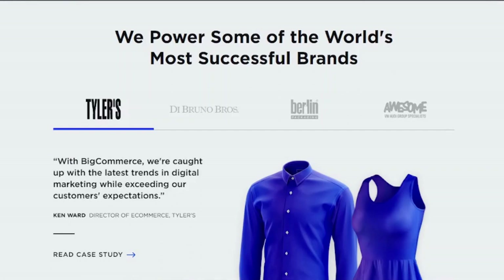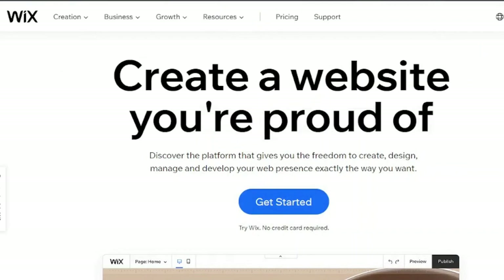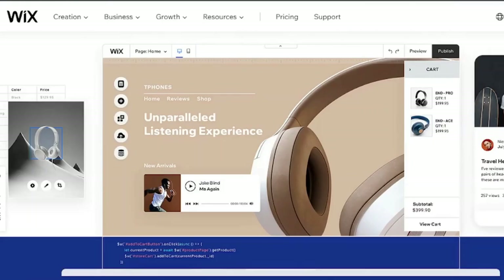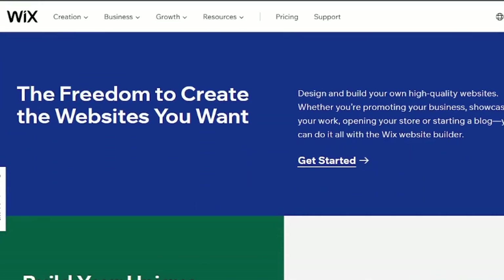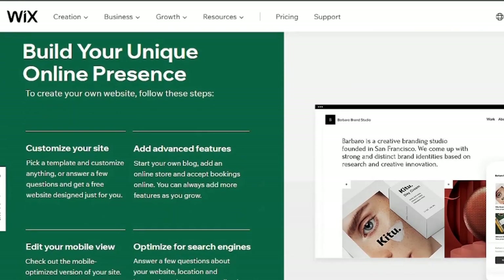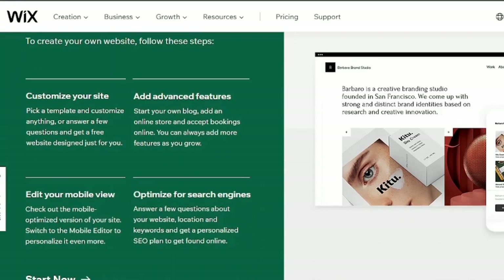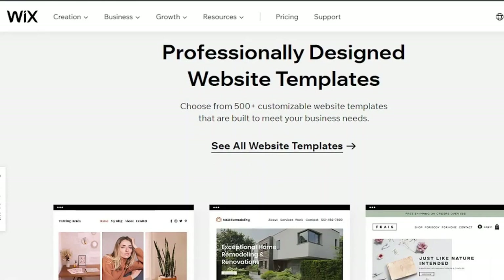3. Wix. Wix is a prominent player in the e-commerce market, offering incredible value to solopreneurs and small enterprises. Wix's e-commerce features have advanced significantly in recent years and now include multi-channel integration, abandoned cart recovery, drop shipping, and print-on-demand. They've experienced serious SEO troubles in recent years — some issues, such as the short extra string added to the URLs of blog articles and product pages, have yet to be rectified. This isn't good for SEO, especially for large e-commerce companies.